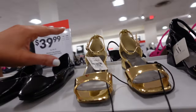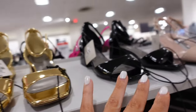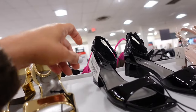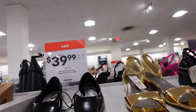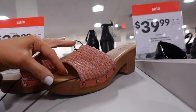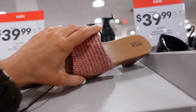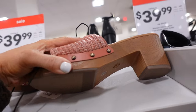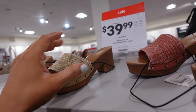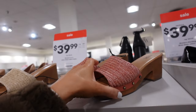New chunky heels from Worthington. These have that square toe, the little ankle strap in the metallic gold, also comes in the black patent leather. They're $60, on sale for $39.99. Also new — these are from ANA — the clog style mules. So they have that rounded toe, the straw detail with the grommets, chunky heel in the pink. Also comes in the natural, on sale for $39.99, regularly $60.